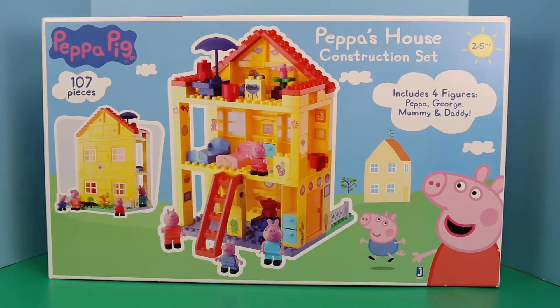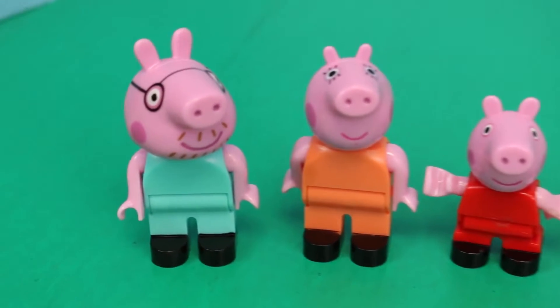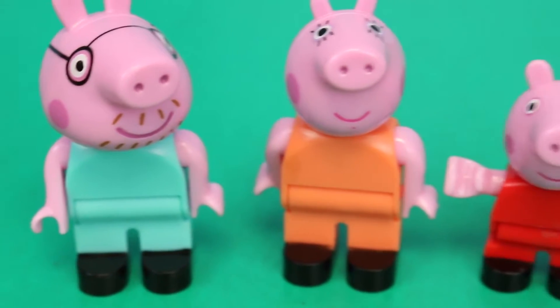The toy featured in this stop motion video is a Peppa Pig block set called Peppa's House. This Peppa Pig Mega Block set comes with four characters: Daddy Pig, Mummy Pig, Peppa Pig, and George Pig. The characters look a little different in block form. You can see Daddy Pig doesn't have his signature belly — he's much thinner than normal.